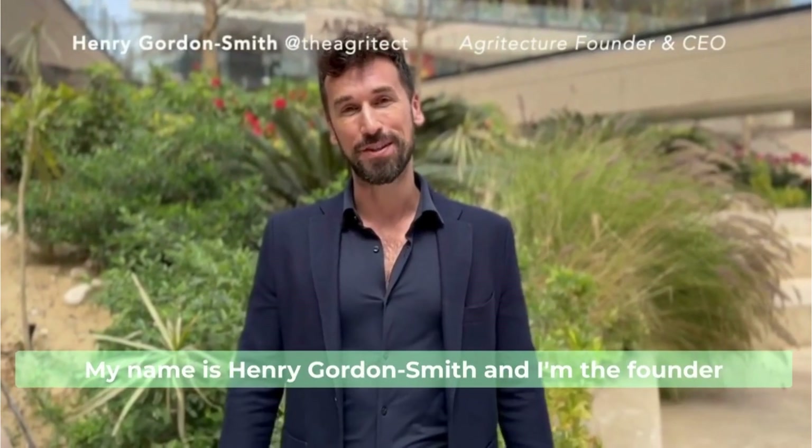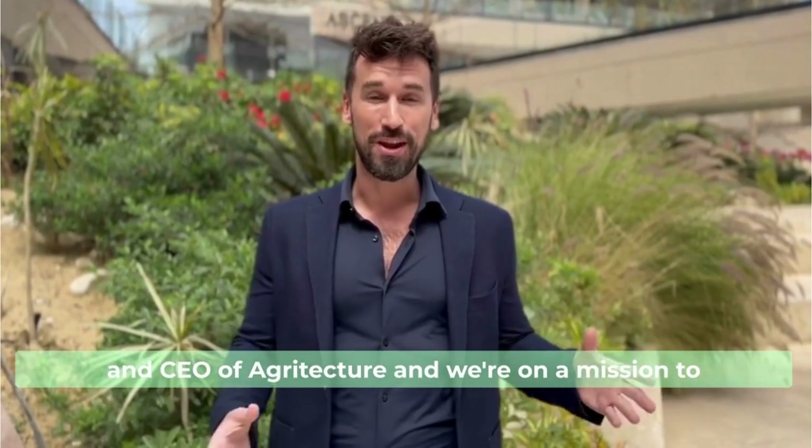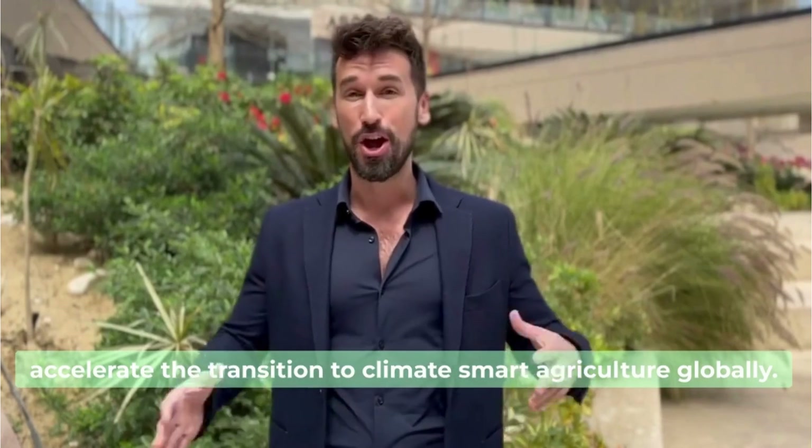Hello everybody, my name is Henry Gordon Smith and I'm the founder and CEO of Agritecture. We're on a mission to accelerate the transition to climate-smart agriculture globally.